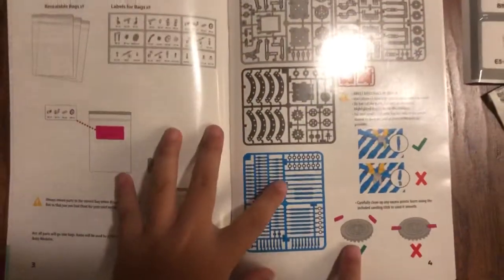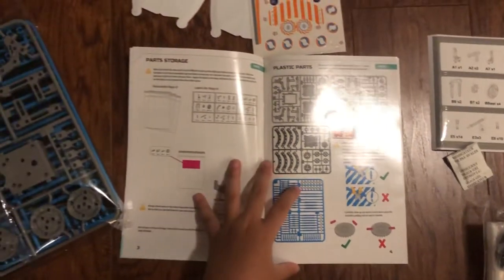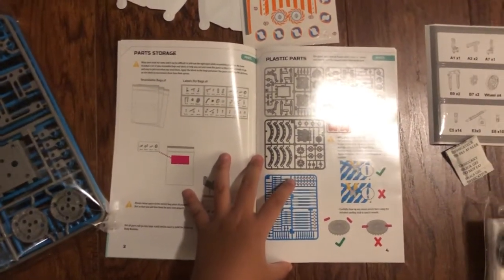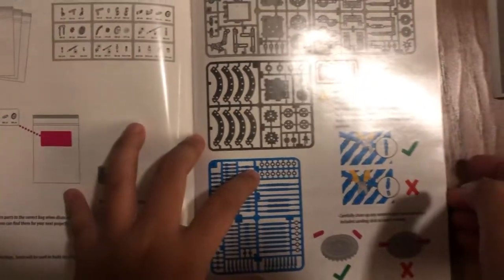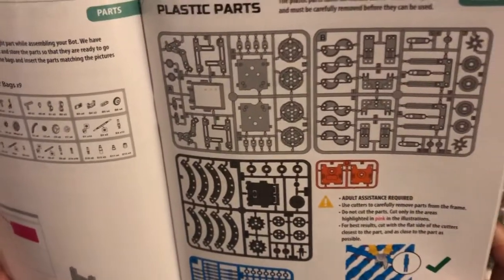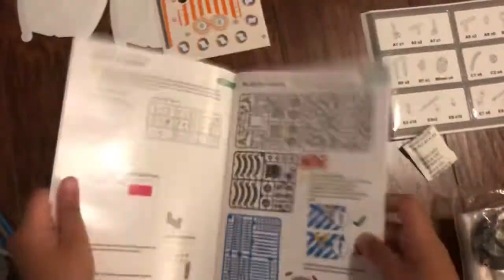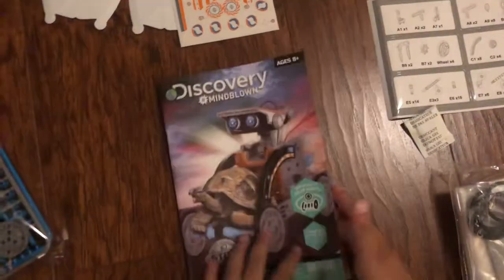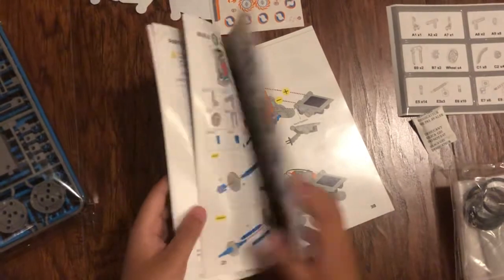That is really hard. That is what you're supposed to do. Do not connect it. Okay, so this is like Lego actually - some of the parts are like Lego, like this part. So yeah, we're gonna be building this.